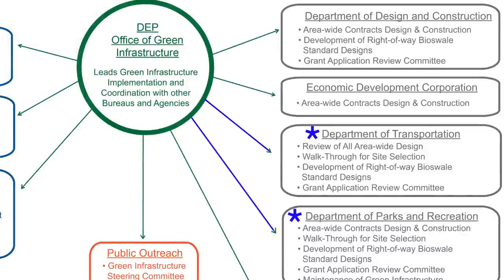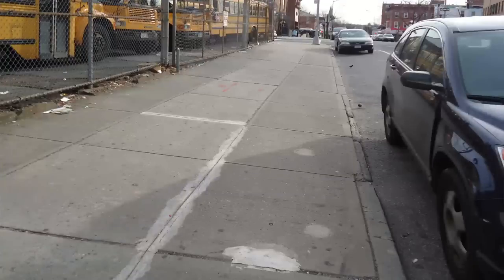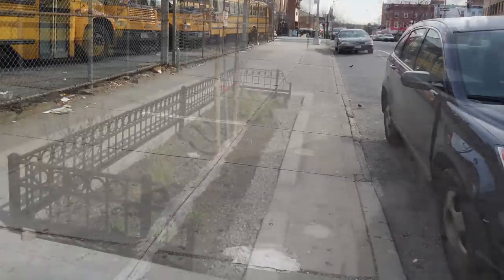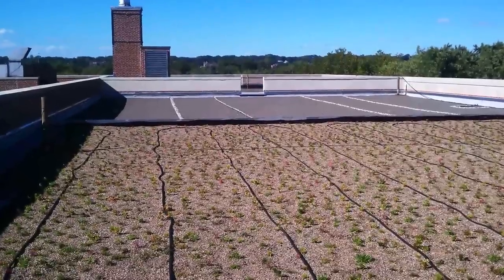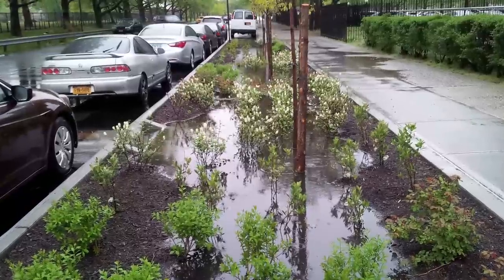All three agencies work very closely together in locating where we can best place the bioswales and also in the long-term maintenance of the program. The bulk of our program is building green infrastructure technologies like right-of-way bioswales, stormwater green streets, rain gardens, and green roofs on publicly owned property. We have many partnerships with city agencies through a green infrastructure task force, and we work with those agencies to identify properties within our priority areas that might be a good fit for green infrastructure retrofit.